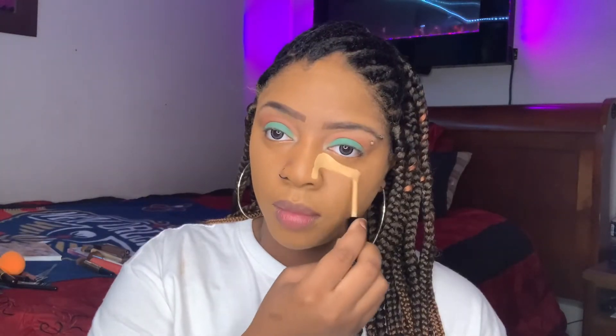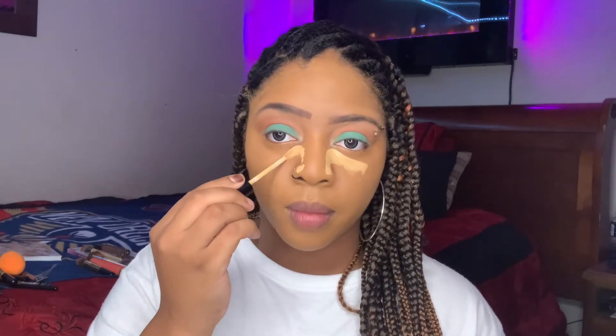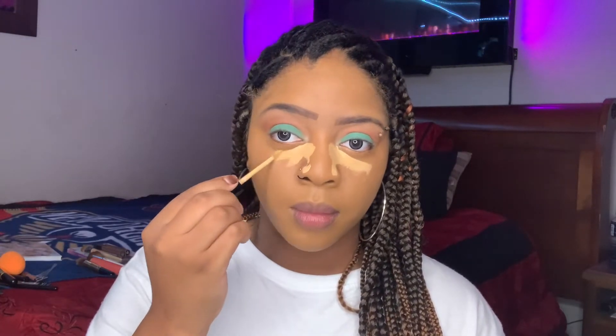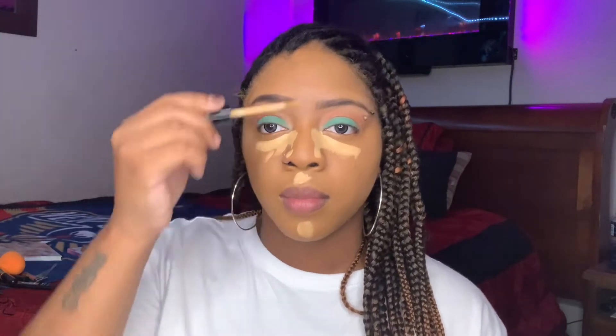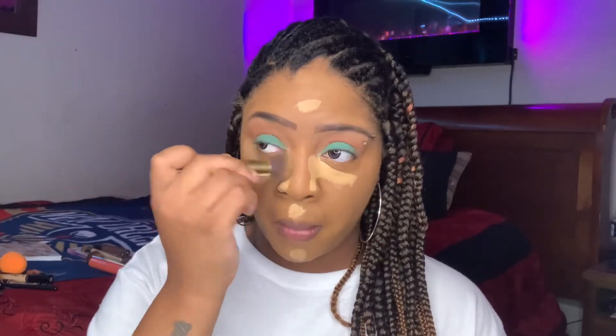Now I'm going to highlight and conceal with the color beige in the NYX K-Style One Stop Concealer. I'm just going to do that over my eyes and go a little bit over my nose, my upper lip which is my cupid's bow, my chin, and my forehead. And then I'm just going to blend those out after letting it sit for a while.